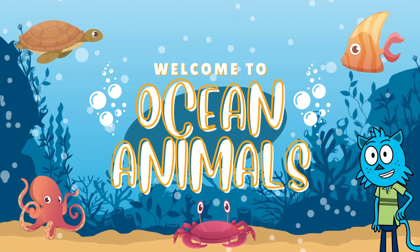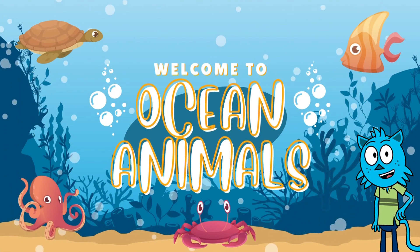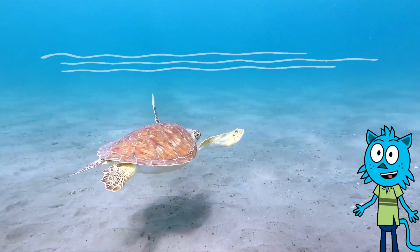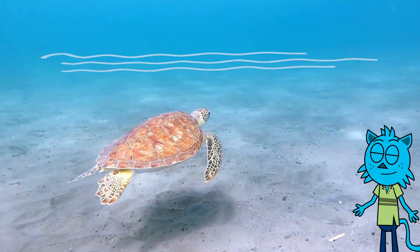Hey there, awesome kids! And welcome to our super-duper underwater adventure! Today, we're going to dive into the magical world of the sea and meet some incredible sea creatures. Are you ready? Let's go!